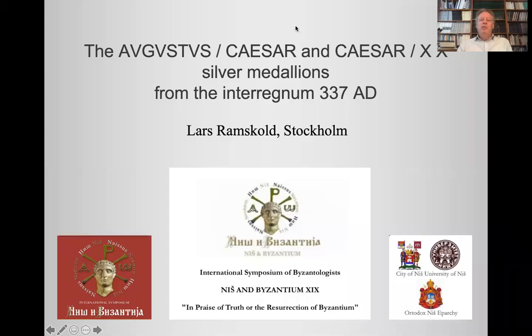Hello. This presentation comes to you from Stockholm in Sweden. My name is Lars Ramsgård and let me first of all thank the organizers of the 19th Niche and Byzantium Conference for holding this conference in spite of the difficulties that we are now all experiencing. And I thank them for inviting me.